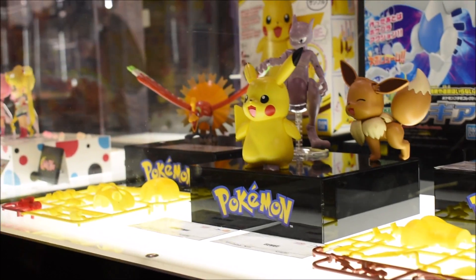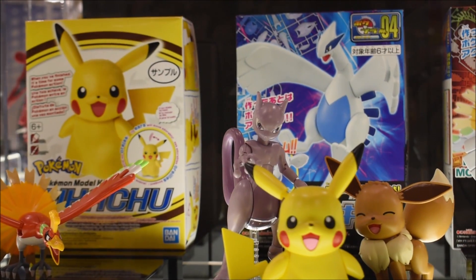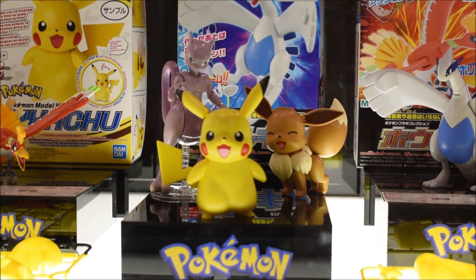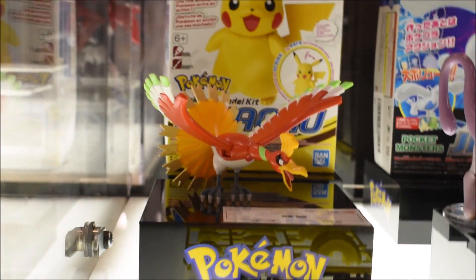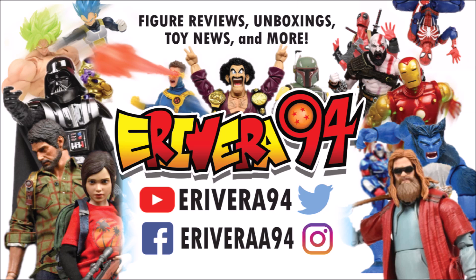Now we're getting into the Pokemon stuff, which is pretty much going to end the video. These are not SHF figures — they do make SHF Pokemon, but they haven't revealed anything new for that line, just remakes. They still look cool though. That's going to be it for the Bluefin booth at Toy Fair 2020. My favorite thing on display is still the Grade 8 Vegeta — seeing it in person was awesome. Leave a like, comment, and subscribe if you haven't already. Have a great day!